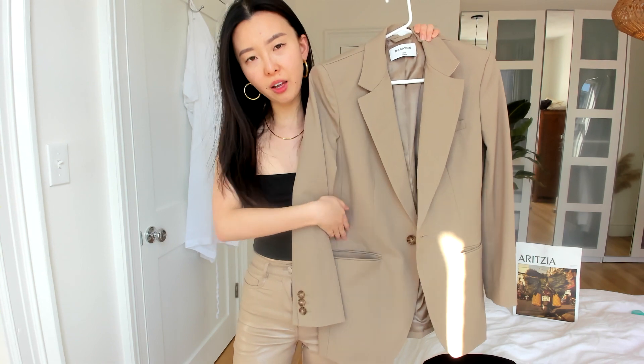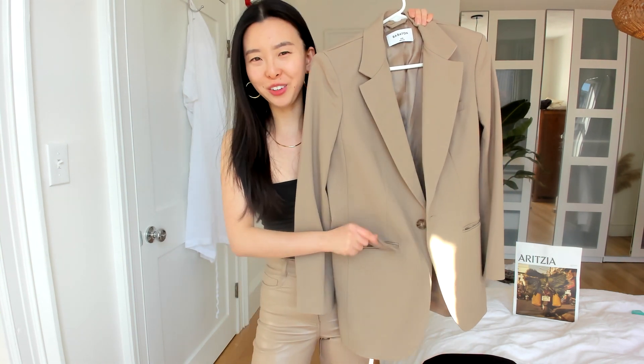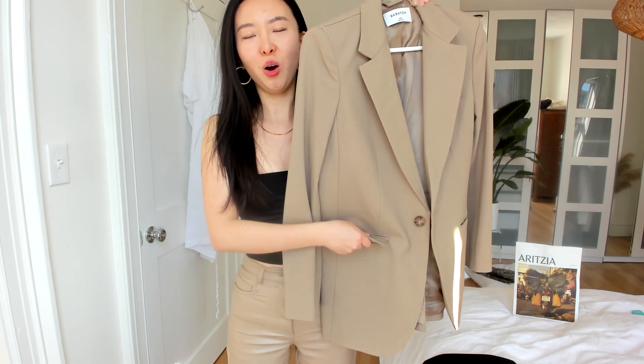It has two pockets on each side — you can put the pocket flap in or out. And here is the try-on look for you. I am 5'3" so I'm definitely on the petite side, but I feel it doesn't really shorten me. I really like the oversized look of this blazer.